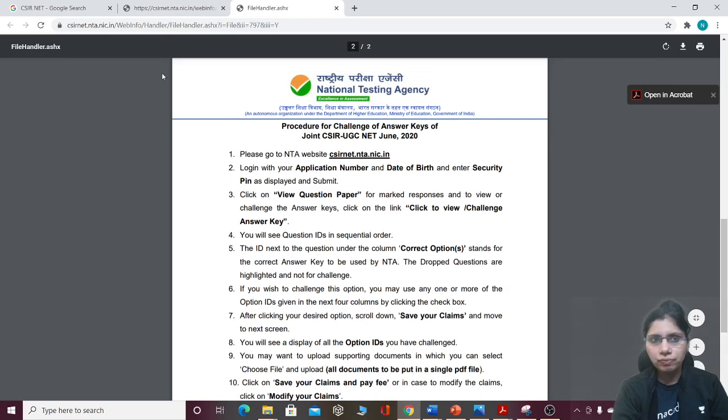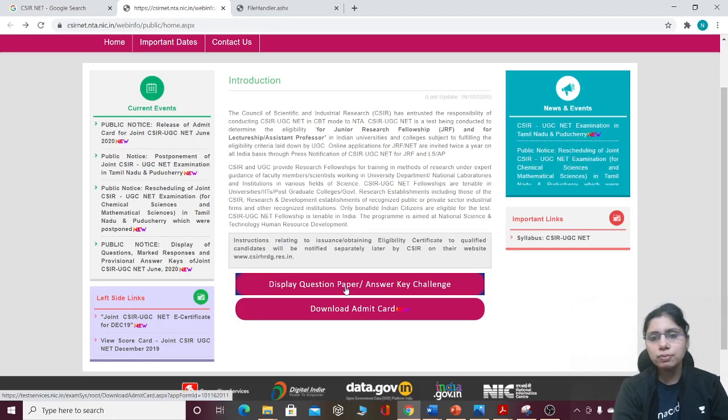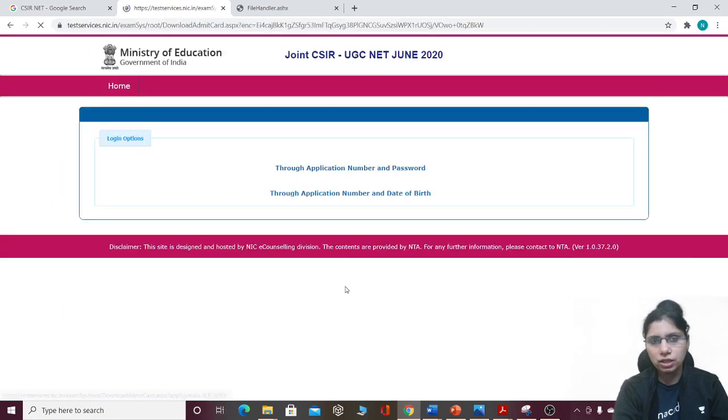If you move on the link to the official website for display question paper and answer challenge, as you click on it, enter your application number and date of birth to see your answers. Hopefully, all of you who gave the exam can score very good marks. Believe me, there will not be a lot of variation because the questions were direct — it was not a difficult paper.